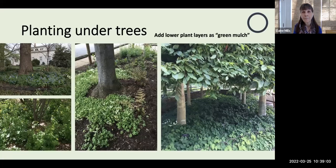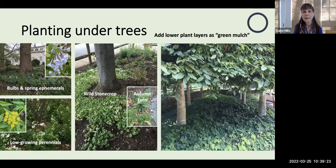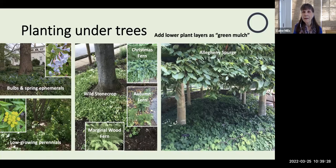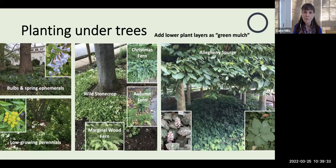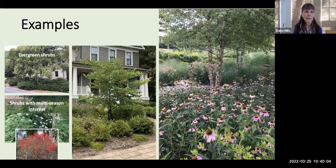Then we can add lower plant layers that will actually serve as green mulch. You can add bulbs, spring ephemerals, and low-growing perennials. Around a tree in my front yard I have wild stonecrop, Christmas fern, and marginal wood fern. One of my all-purpose favorite ground covers is Allegheny spurge — it's just beginning to flower with a mottled look to the leaves, then they will turn green. Looking around my neighborhood, some folks have used evergreen shrubs. At the Glencarlyn demonstration garden, we've used shrubs with multi-season interest: the tall oak leaf hydrangea with its blooms, and winterberry with its lovely fruit.